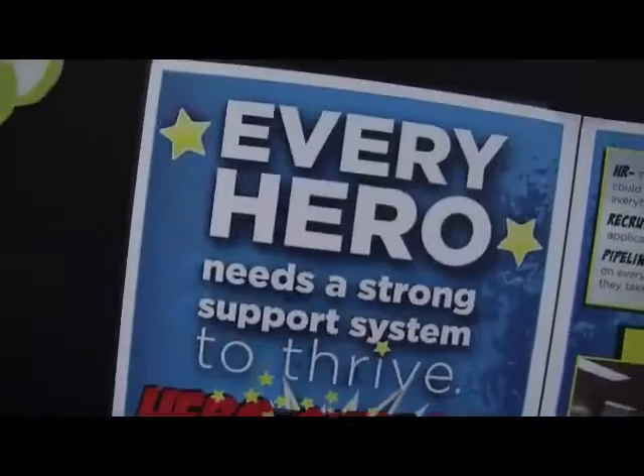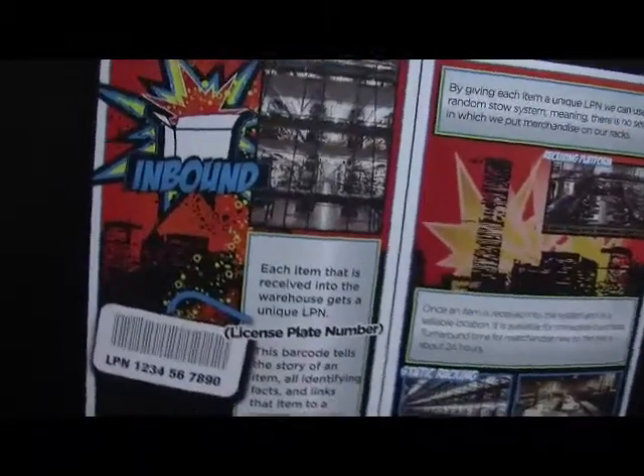We have a wall here in the office to celebrate Zappos fulfillment centers in Shepherdsville, Kentucky. It's got a lot of great pictures and information they put together for us.